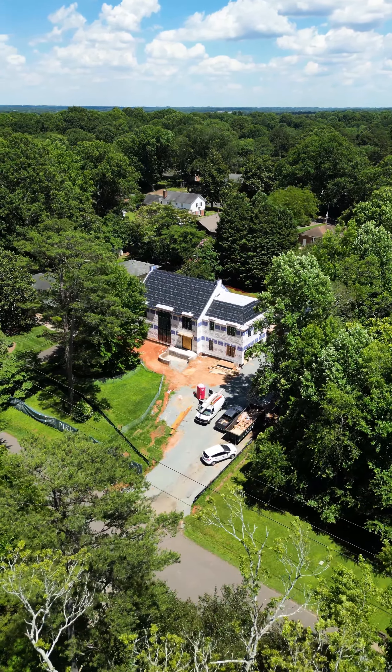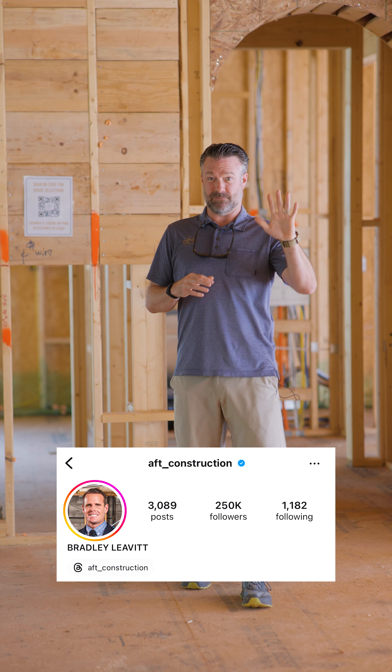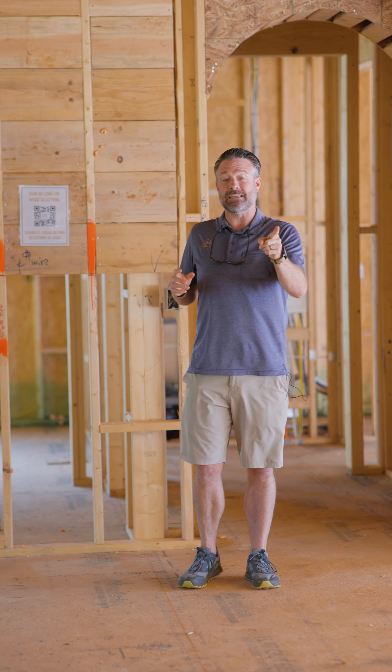Hey guys, I want to share something really cool that I can't take the credit for. We saw a guy on Instagram, actually Bradley Levitt — dude, if I'm butchering your last name, shout out to him.